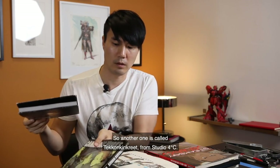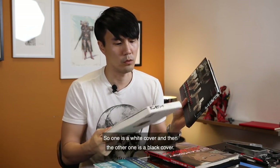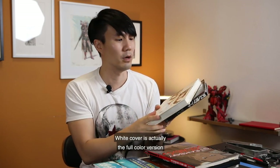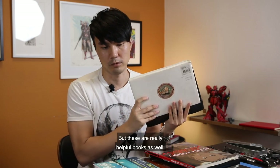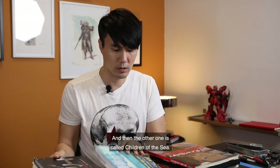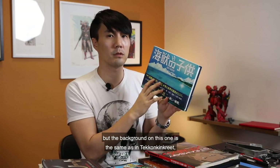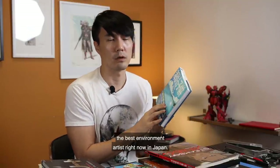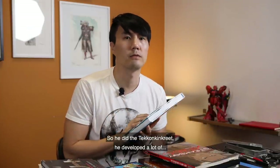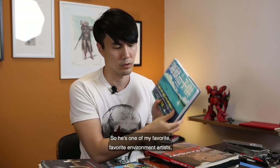Another one is called Takan Kinkrit — I'm sure it's Studio 4C. They have two different types of books for this: one with a white cover and one with a black cover. The white cover is the full color version, and the black cover is more like line drawings. These are really helpful books as well. And then there's Children of the Sea — the background artist on this one is the same as Takan Kinkrit. His name is Shinji Kimura, and I believe he's probably the best environment artist right now in Japan. He did Takan Kinkrit, and recently also worked on Dora Hidara. He's one of my favorite, favorite environment artists.